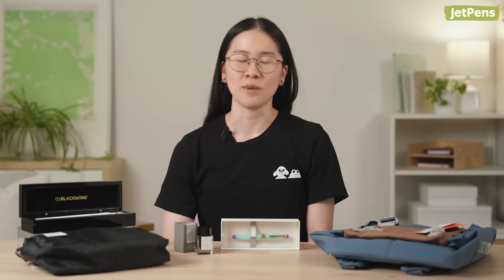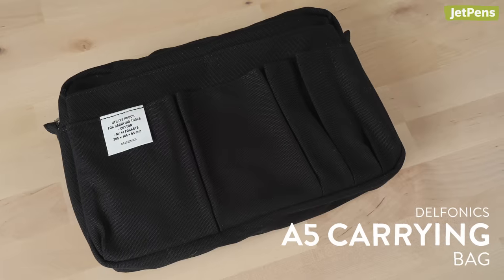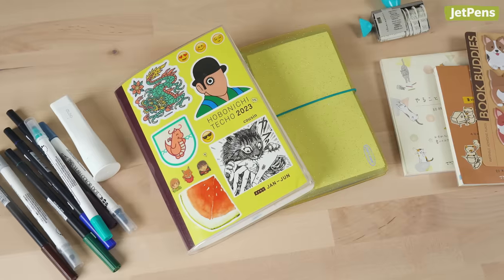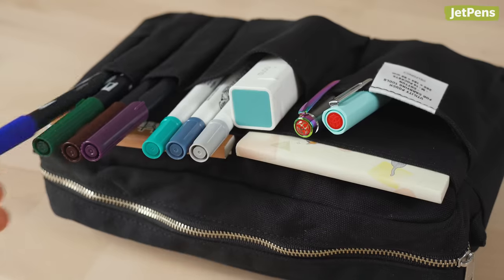My stationery weakness is pen cases — I know it, and I stand in my truth. I've been eyeing the Delfonics carrying bag since it came to JetPens, and now I have no excuse. Into the cart it goes. I would use this solely at home since I'm not a journal-in-the-wild kind of person. Finding a case that's spacious enough to hold my chunky Hobonichi half-year and all of my current supplies is honestly the biggest game-changer in my stationery lifetime.